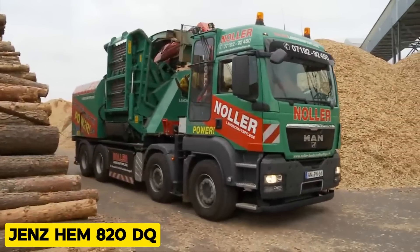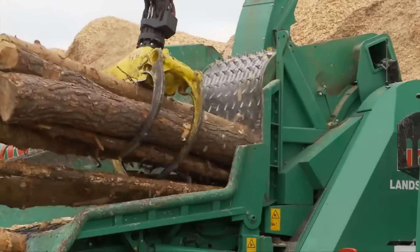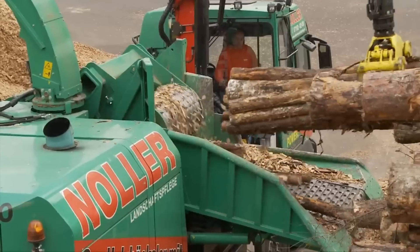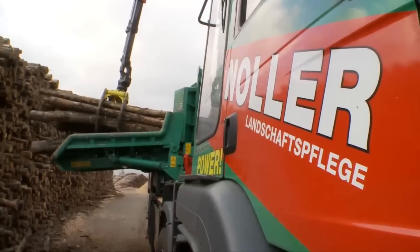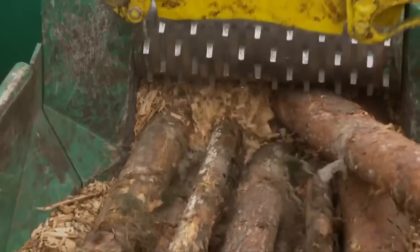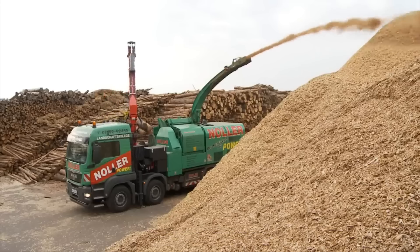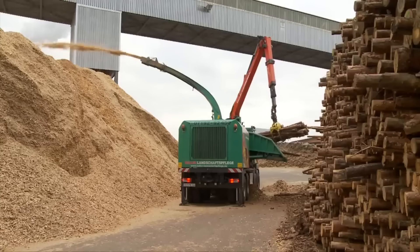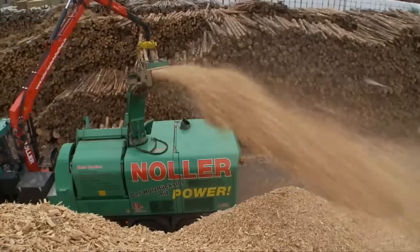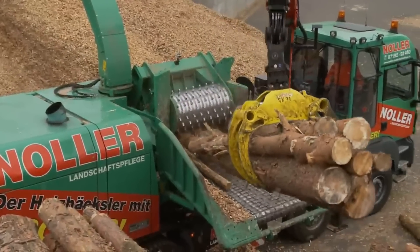The GENZ HEM 820DQ is a wood chipper used for waste disposal and forestry applications. It weighs 19,500 kilograms without accessories and can handle hardwood up to 60 centimeters in diameter. This machine is the epitome of versatility, as it can produce different chip sizes depending on the input material — say goodbye to getting multiple machines for different chip sizes.